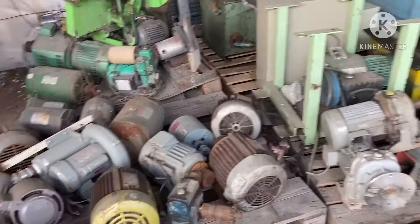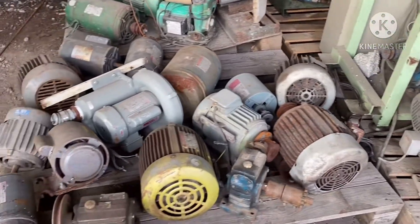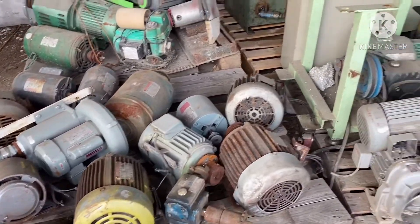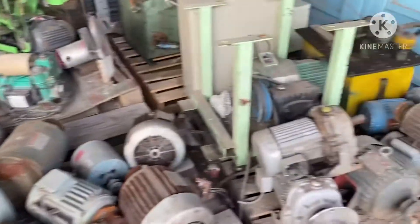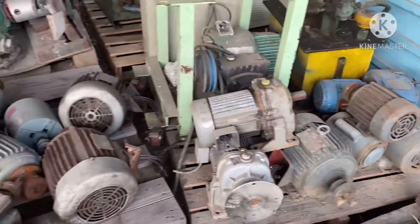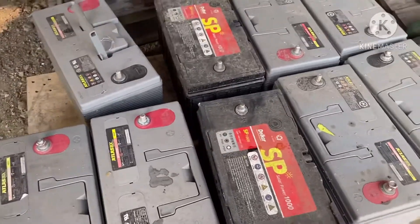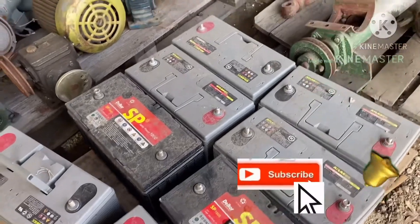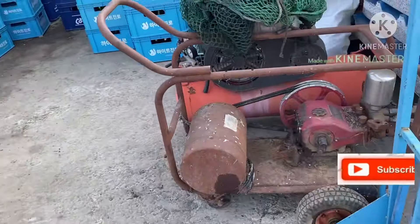Here, these are the motors ranging from 3 horsepower, and they even have 5 horsepower. We have many stacks. They also have solar batteries, which are used for solar power. There was also a compressor.